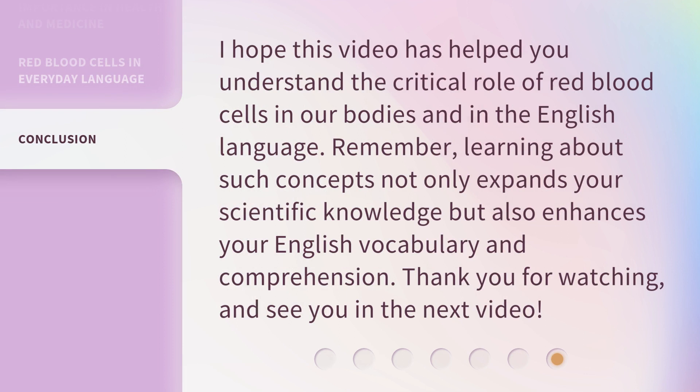I hope this video has helped you understand the critical role of red blood cells in our bodies and in the English language. Remember, learning about such concepts not only expands your scientific knowledge but also enhances your English vocabulary and comprehension. Thank you for watching, and see you in the next video.